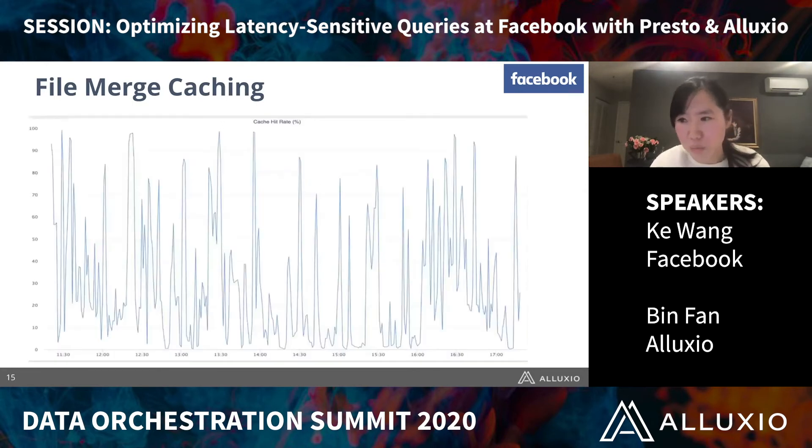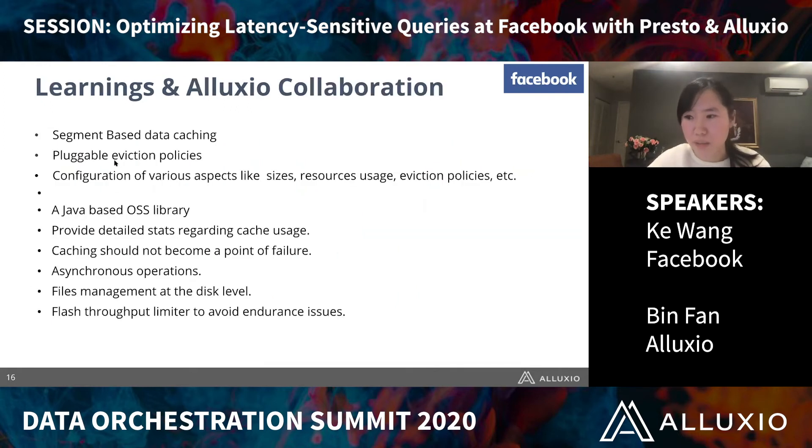During the experiment, we observed that the cache hit rate was going up and down quite drastically. The reason is that when we access data and merge them into large files the cache hit rate improves, but as soon as an eviction event occurs, the big files were removed, causing the cache hit rate to drop to zero. The takeaway was that we cannot work with big files — we need small units, basically segment-based data caching, with pluggable eviction policies and configurable sizes and resource usage. That's when we started collaborating with Alluxio.